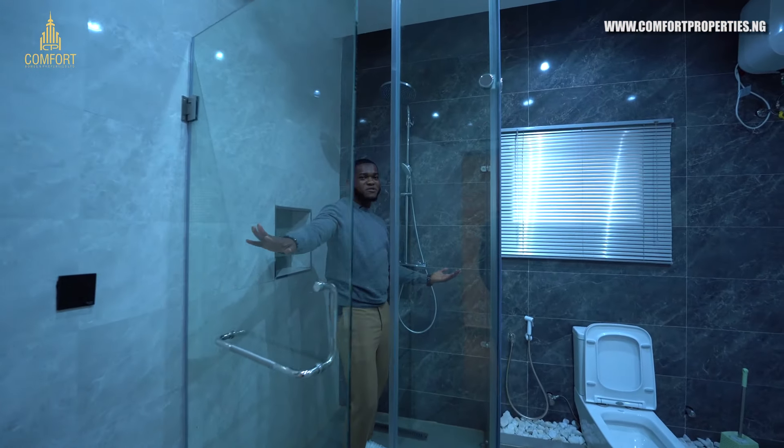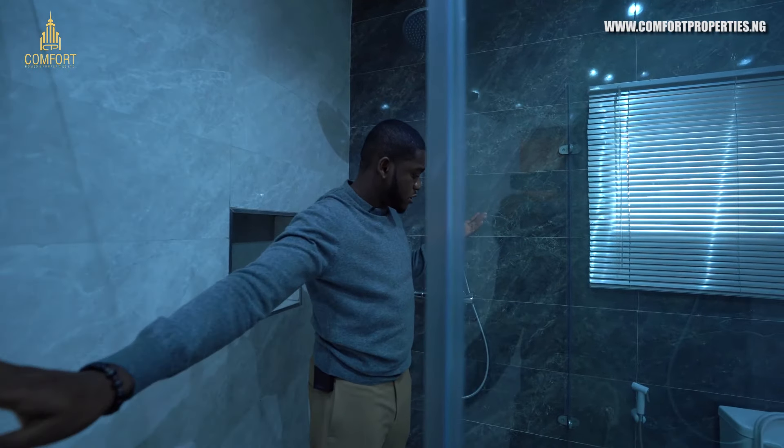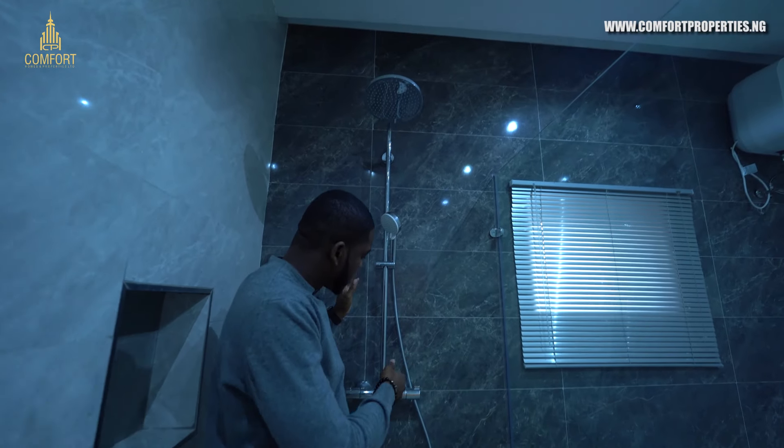Ta-da! Come have a shower — just put on the water and come inside. There's a water heater so you can regulate the water temperature; you want hot water, you can do that.